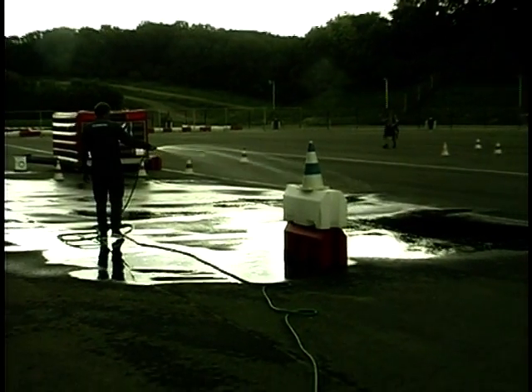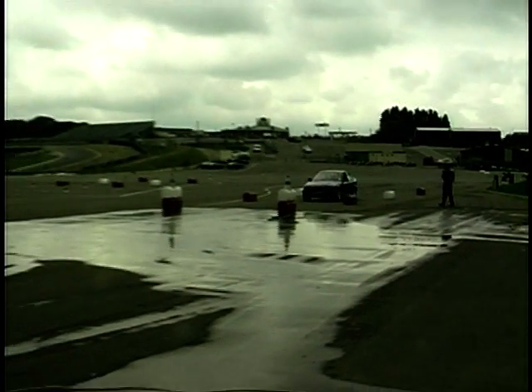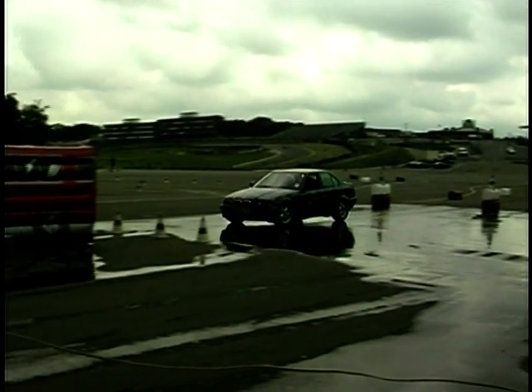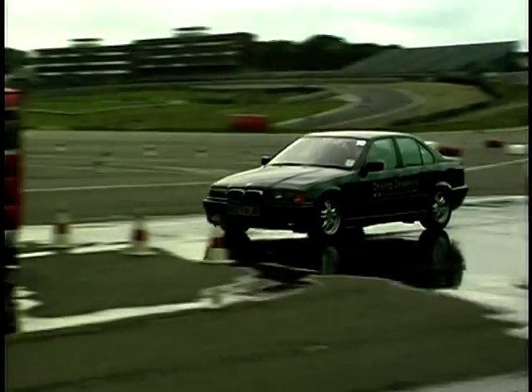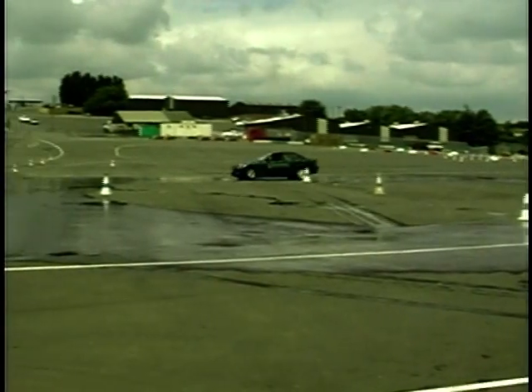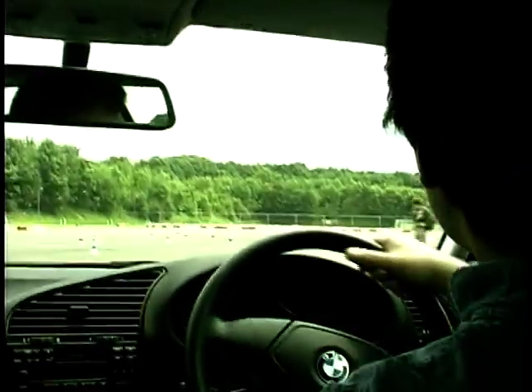Next it's on to the braking section, and we find out just how significant those three letters are: ABS, Anti-Lock Braking System. The whole point of it is not to stop more quickly, but to be able to steer while stopping. Sometimes, of course, it can go horribly wrong. Spinning around in ever-increasing circles on this damp and greasy track illustrates how to correct understeer.